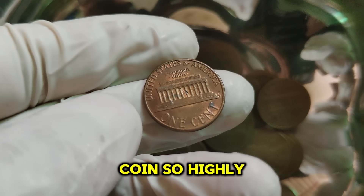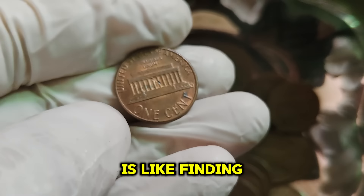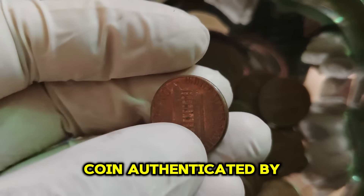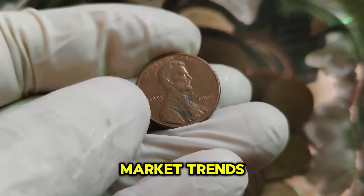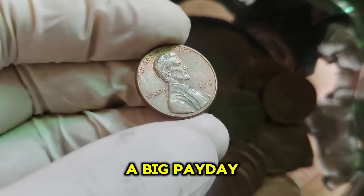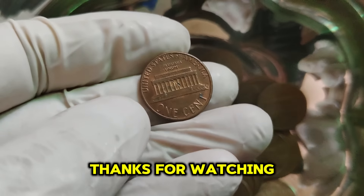Finding a genuine 1983 copper penny is like finding a needle in a haystack — it adds an element of excitement to coin collecting. If you're looking to buy or sell a 1983 Lincoln cent: always have the coin authenticated by a professional grading service; the coin's condition plays a significant role in its value, with mint state coins fetching higher prices; and stay informed about market trends and recent auction results. The 1983 Lincoln 1-cent penny is a perfect example of how a small mistake can lead to a big payday. Don't forget to like, subscribe, and hit the notification bell for more fascinating coin stories. Happy collecting!